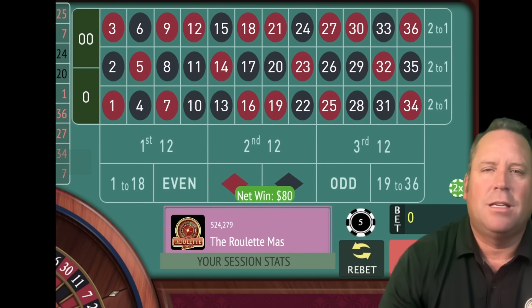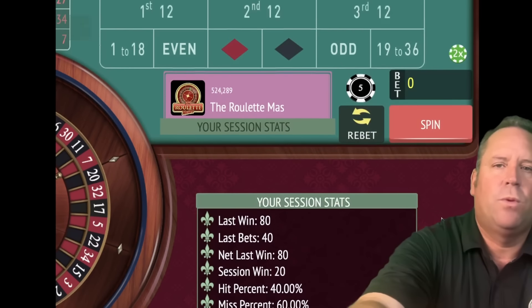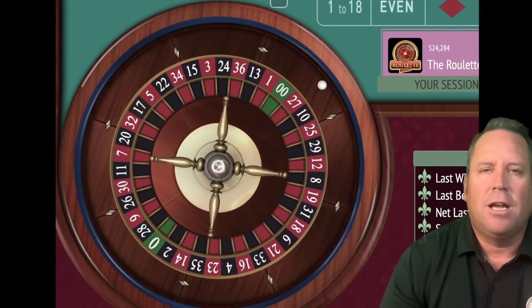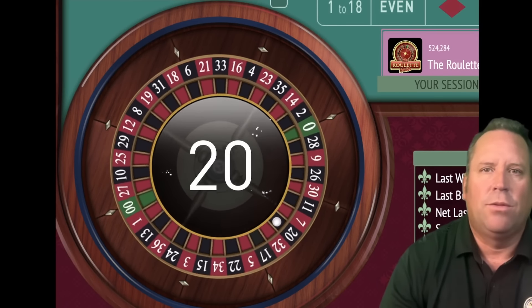Now if we had lost, we would have gone to level 2. But since we won, you can see we're up $20. So we go back to first 12 for $5. If we had lost, we would have gone to a whole new starting bet, and I'll share with you what that is as we go through here.